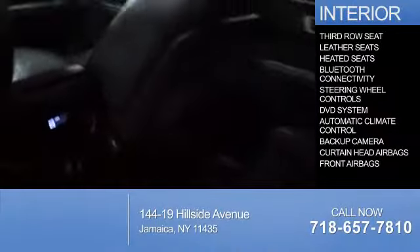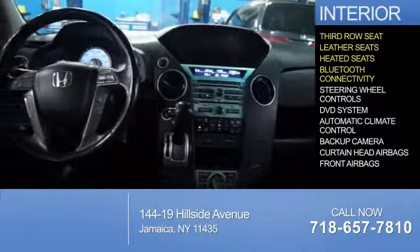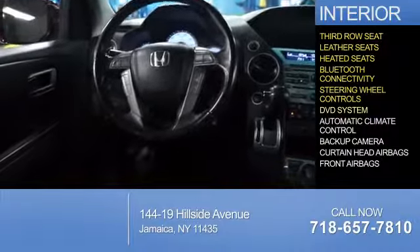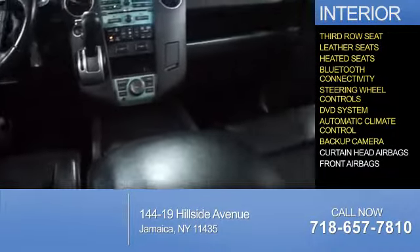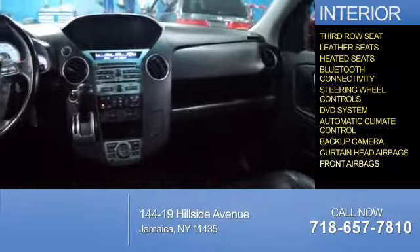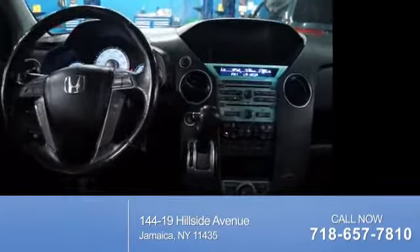On the inside, you'll find a third row seat, leather seats, heated seats, Bluetooth connectivity, steering wheel controls, a DVD system, automatic climate control, a backup camera, curtain head airbags, front airbags — great quality at a great price. Call or click to contact us today.